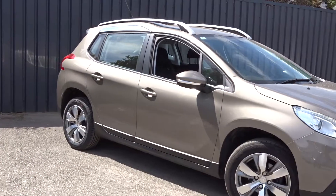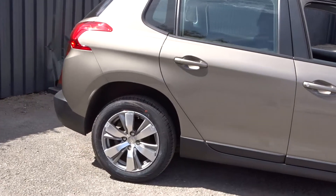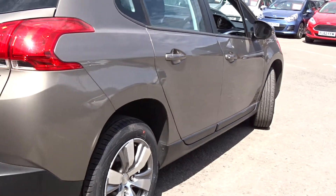Hey, today at Pentagon Peugeot, I'm in Burton-on-Trent. We've got this really nice example of the 2008 Activa, powered by a 1.6 litre diesel engine, and it comes with really smart multi-spoke bi-colour alloy wheels.